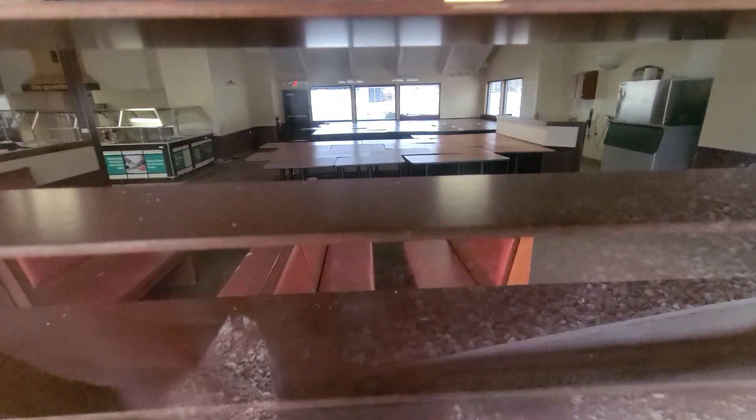Look at this — they just put all the tables right back there. That's weird. And they got the booths there too.